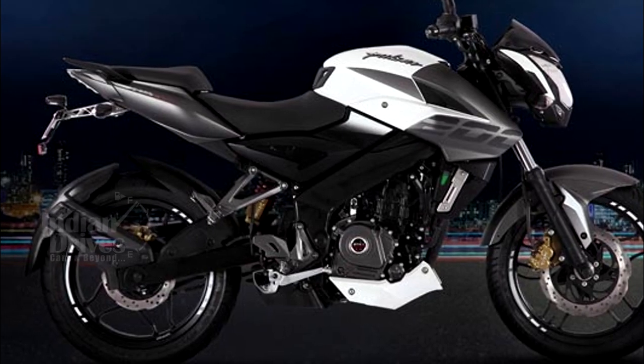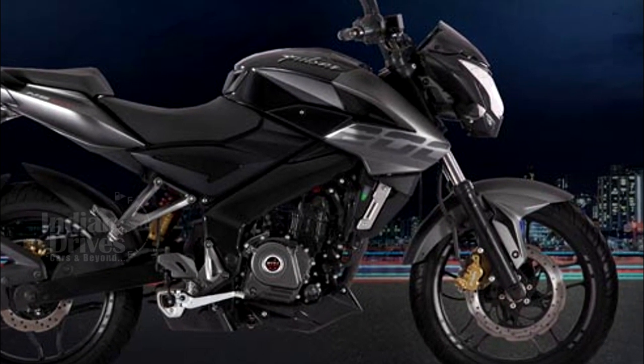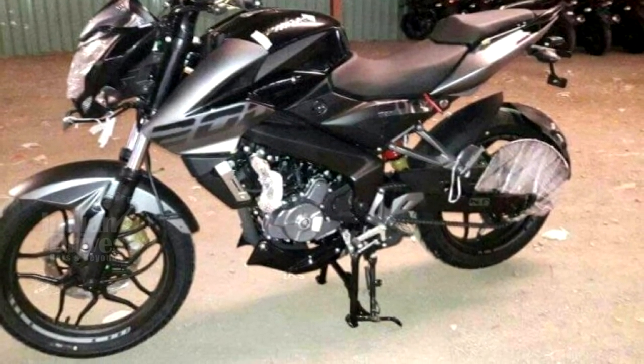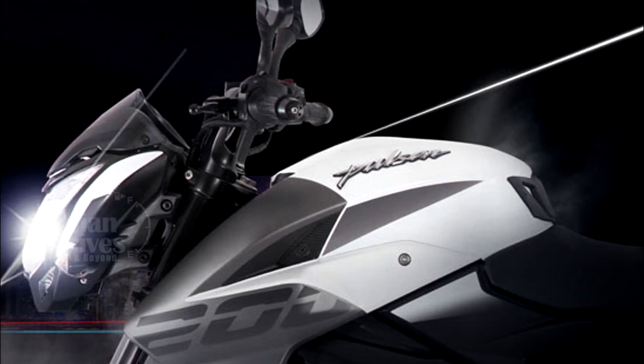This continued in 2015. Bajaj Auto has brought back the Bajaj Pulsar 200 NS with a BS4 compliant mill at Rs. 96,453. The bike also gained some cosmetic changes and auto headlamp on.